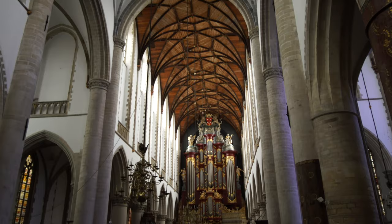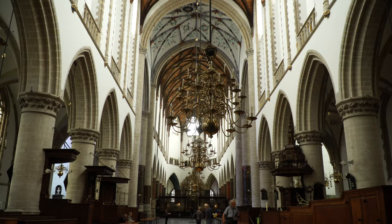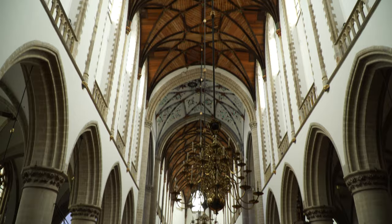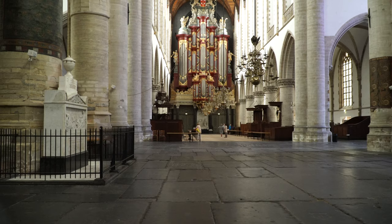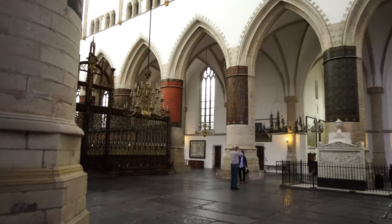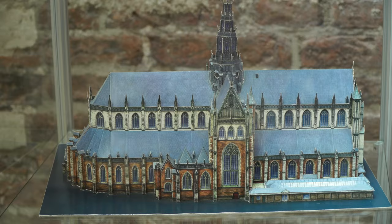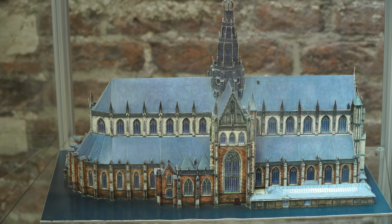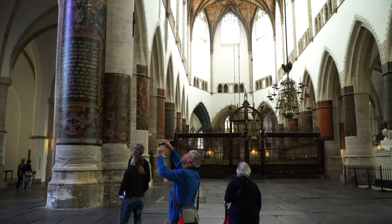The ceiling at the crossing is made of stone but the rest of the roof is cedar wood, held up by 28 high stone columns and no flying buttresses. The church is 460 feet long in a Latin cross layout with a tower 262 feet high. The lower part of the church is of brick and the upper walls of stone. We didn't hear the big organ on our visit but somebody was making beautiful music on the smaller organ. The interior of this church has changed little over the years and has been maintained faithfully to the original design.